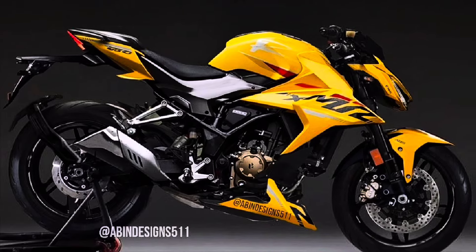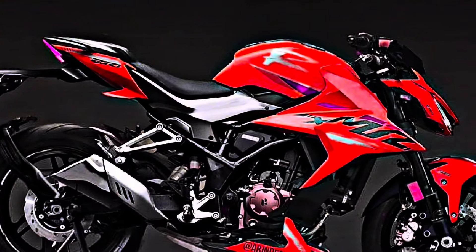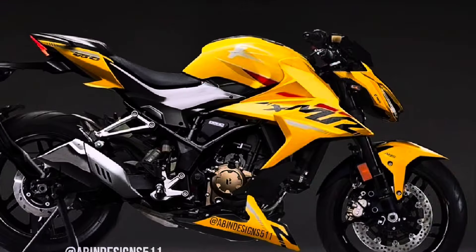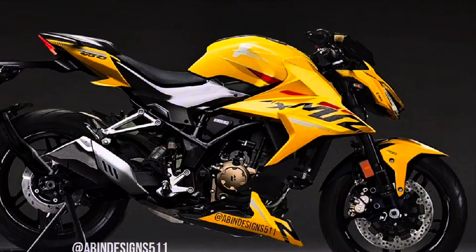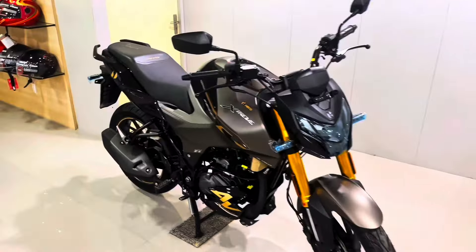So guys, in the Indian market, Hero has updated its cars in today's time. This Harley collab with Expo 14 launched, Maverick 440 launched. And separately, Hero launched itself in its own way. It was very good in the Xtreme, very good in the future.